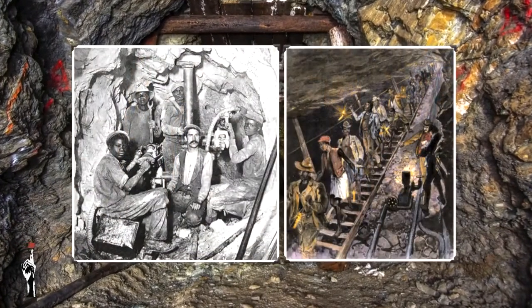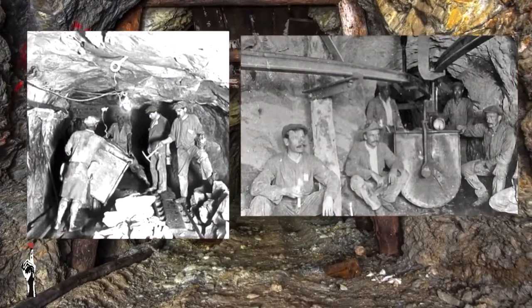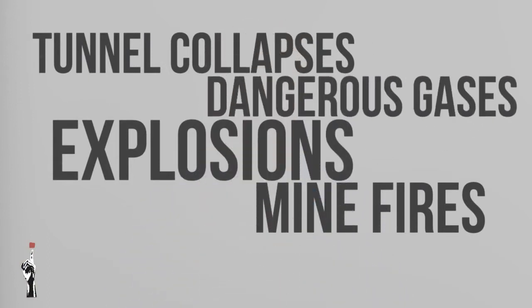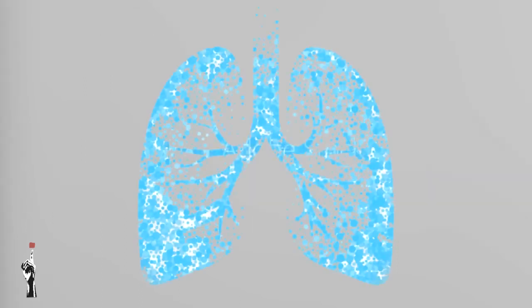We can imagine how the mines must have been at the beginning. The conditions for mine workers underground were very poor. The tunnels were small, badly lit, and there were a lot of dangers — mine fires, tunnel collapses, explosions, and exposure to dangerous gases. These conditions were quite terrible. Besides that, workers suffered from a lot of diseases, including lung disease.